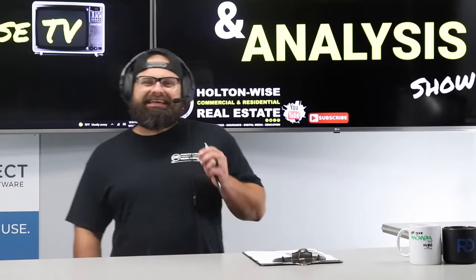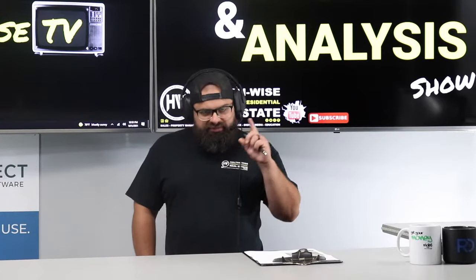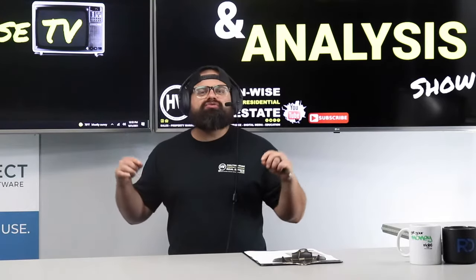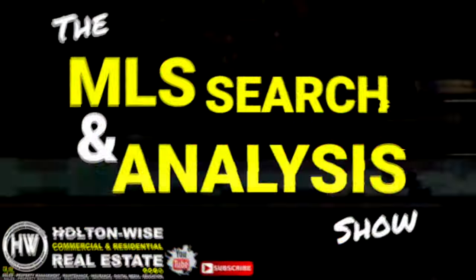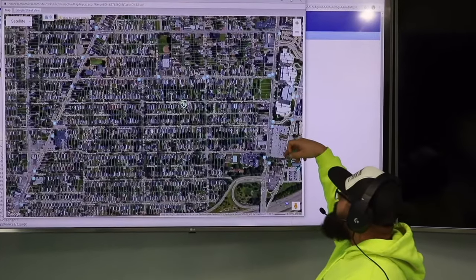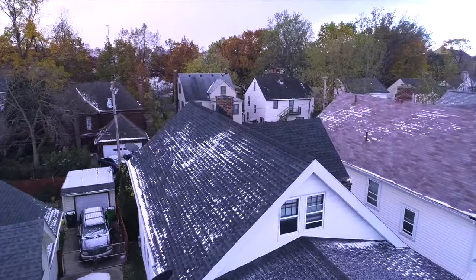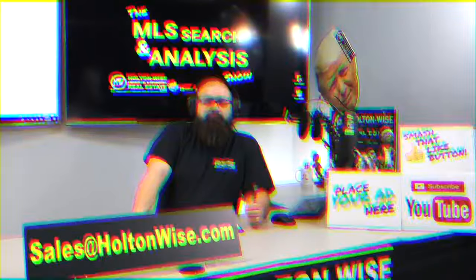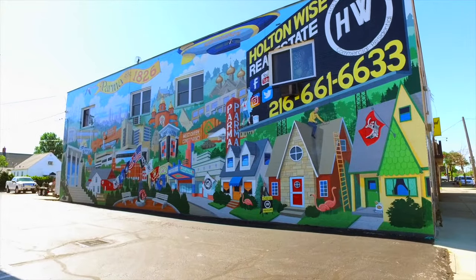Today, I'm going to show you how to put together an owner-financed deal from start to finish. We're going to break down the whole thing as well as the profit and loss. I'm going through the MLS trying to find the best possible deal for you guys. Put down 25% — that's the perfect way to buy this. That's why real estate investing is the greatest industry in the world.